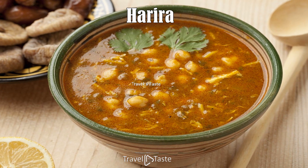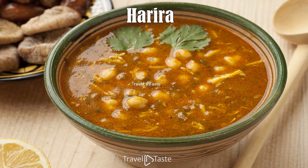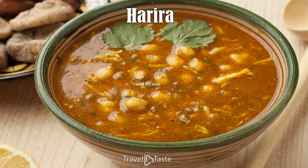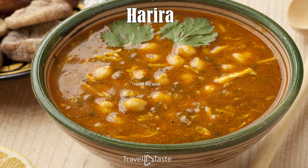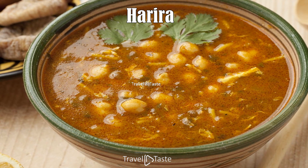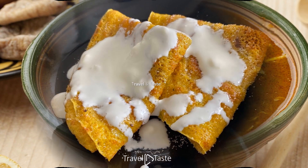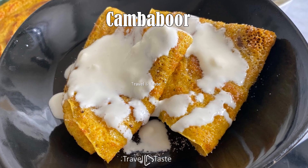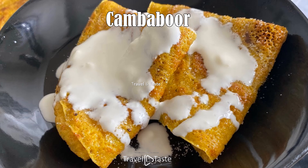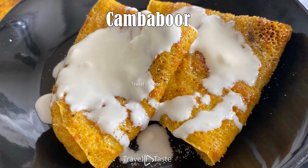Harira is a lamb, lentil, and tomato soup enjoyed in many Djibouti homes as a filling evening meal. It is often eaten with flatbread or pita bread as well as hard-boiled eggs or fruits. This dish originally hails from Morocco and likely made its way to Djibouti along the many trade routes used by Moroccan merchants.